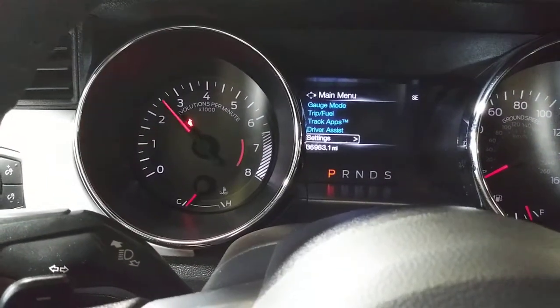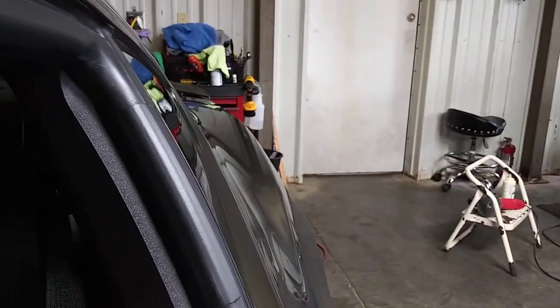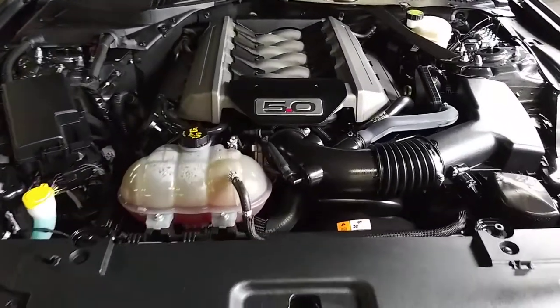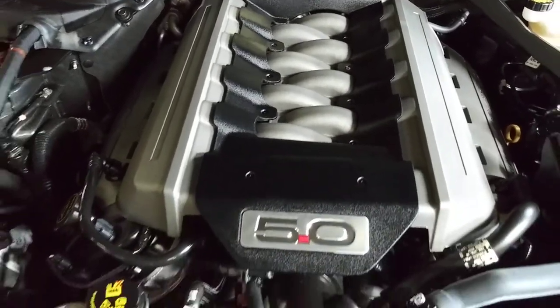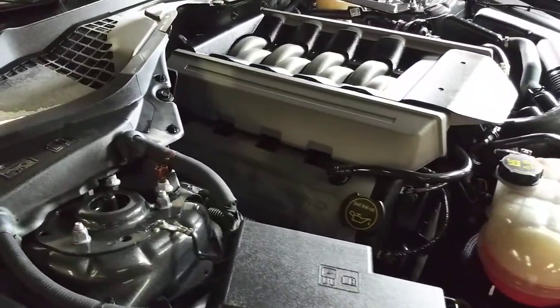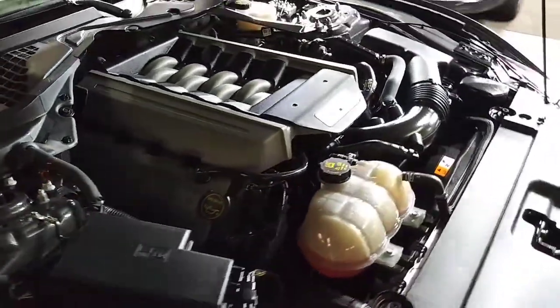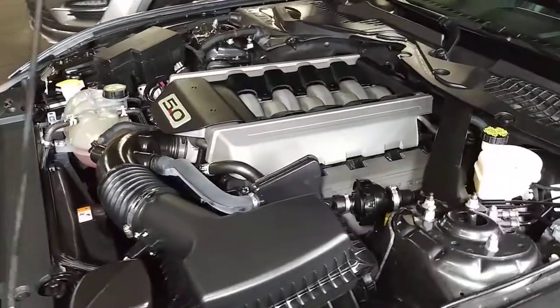It does have satellite radio, Bluetooth, and everything, which is awesome. Everything is extremely clean. It does have the Shaker audio system in it as well. It should be warm enough — let's give it a little rev and open up the window so we can hear that. Everything looks good and sounds good under there too. Looks like it's 100 percent stock — I don't notice any kind of aftermarket modifications, intakes, or anything like that.